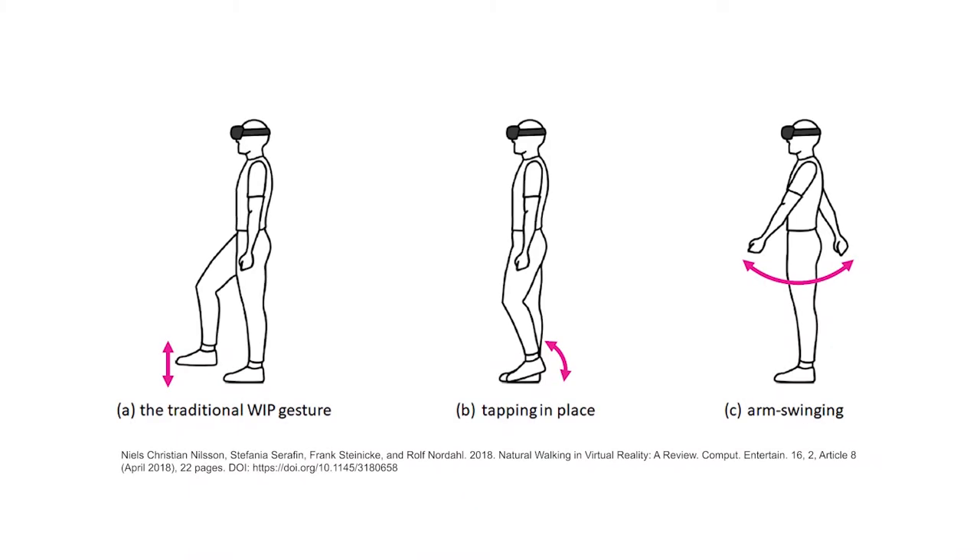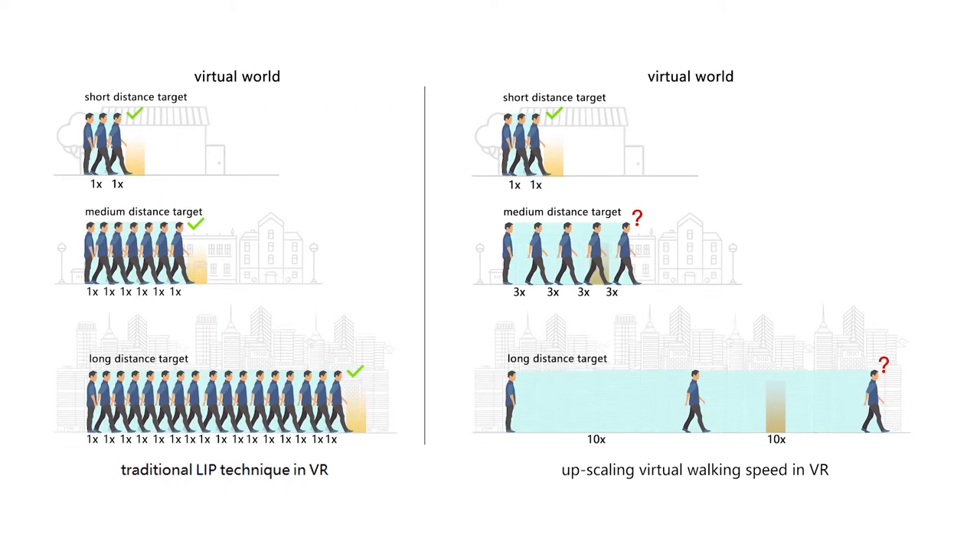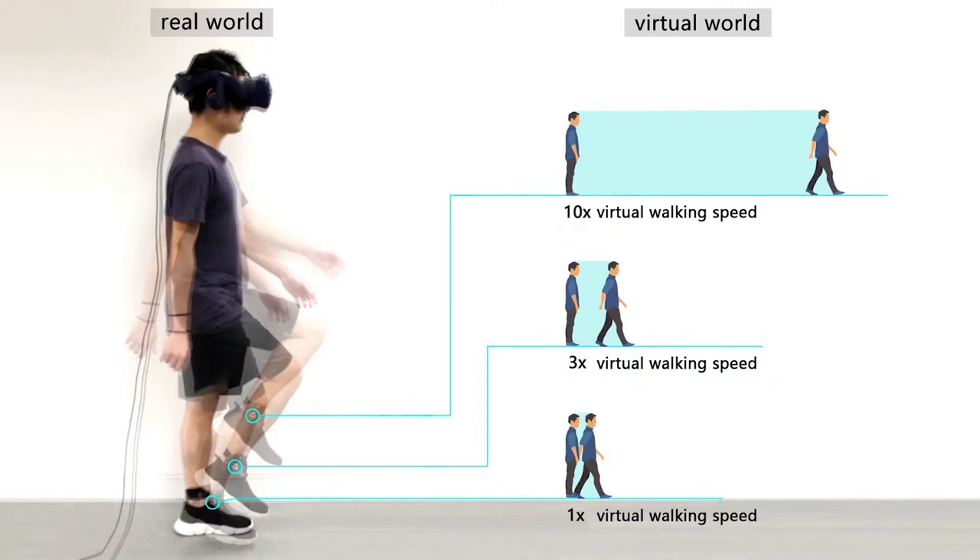Various types of gestures such as arm swinging and foot stepping have been proposed for locomotion in place in virtual reality. For limb-based gestures, existing works usually utilize the swinging and stepping frequency or the amplitude of the vertical foot and arm movement to control the walking speed. However, it is unknown how users may perform these gestures to control or switch across a large range of virtual walking speeds, especially when the virtual walking speed is much larger than the normal walking speed.